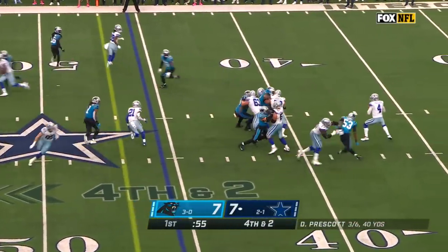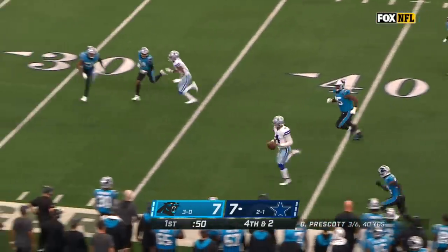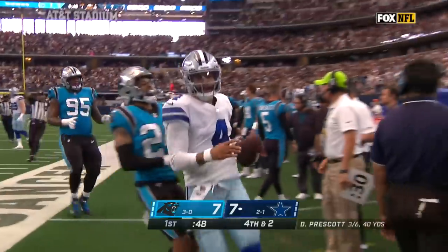Going for it. Prescott has time — Burns coming at him, gets away. Prescott — look at the run! He's got it and more, still going. Prescott, and he cruises inside the 35.